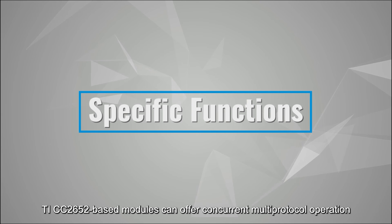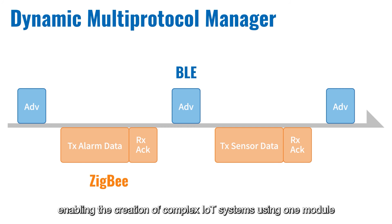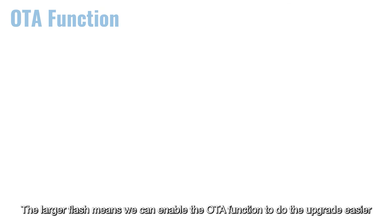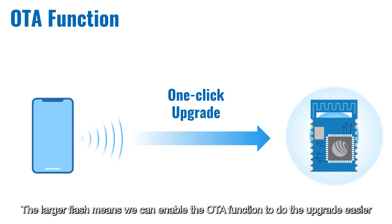TI CC2652P7-based modules can offer concurrent multi-protocol operation, coexistence and provisioning options, enabling the creation of complex Internet of Things systems using one module. The larger flash means we can enable the over-the-air technology function to do the upgrade easier.